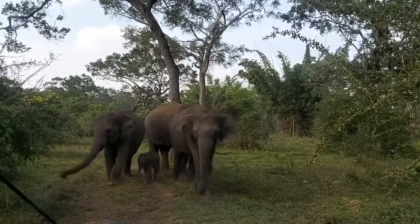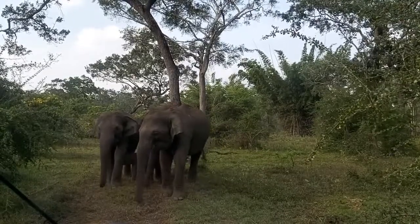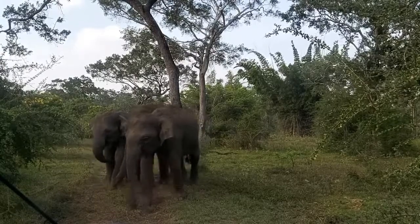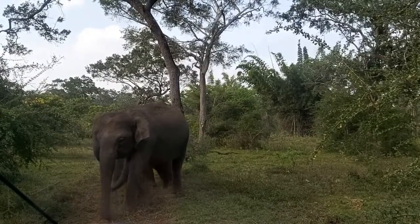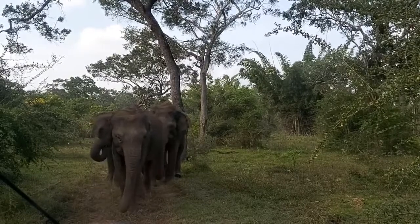Indian brethren are somewhat lighter, weighing up to 5.5 tons in males and 4.5 tons in females. The lightest are considered forest elephants, at up to 3 tons. In nature, there are also dwarf varieties that do not reach even 1 ton.